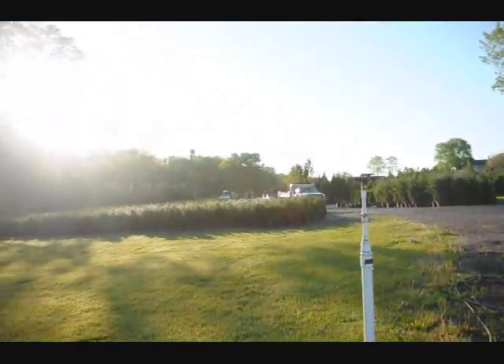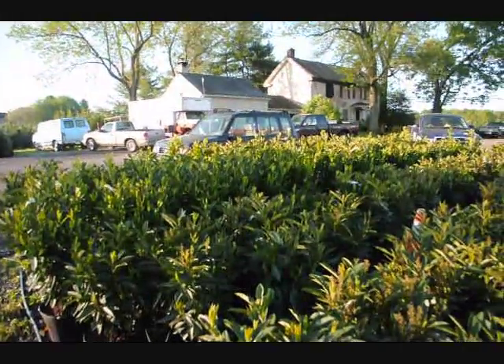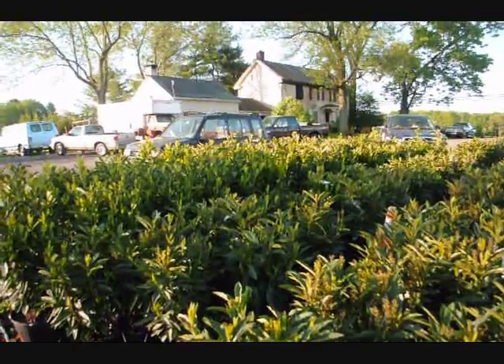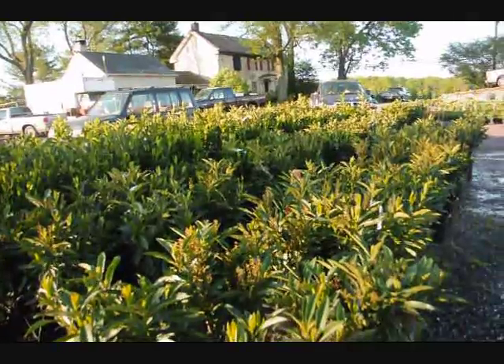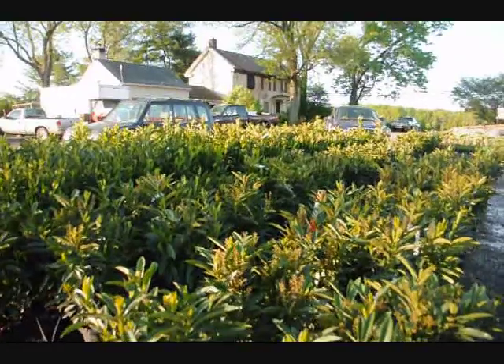Out there you can see some of our arborvitaes and cypresses. We're growing on quite a few acres here in Doylestown and Fountainville. We also have quite a large amount of acreage up in Milan, PA where we grow a lot more nursery stock. So give us a call at 215-651-8329 for laurels. We're here at Highland Hill Farm. Thank you.